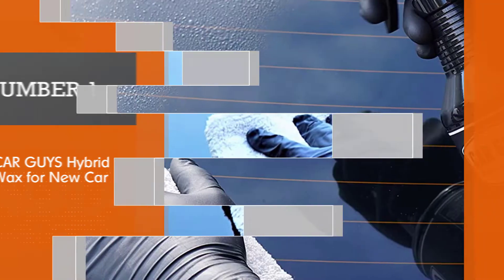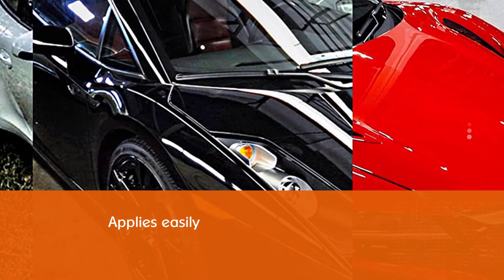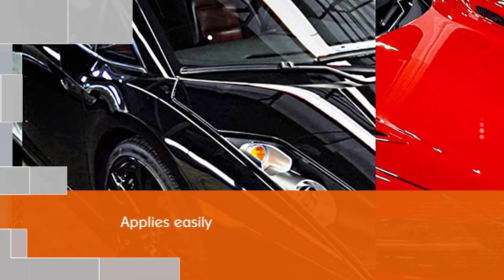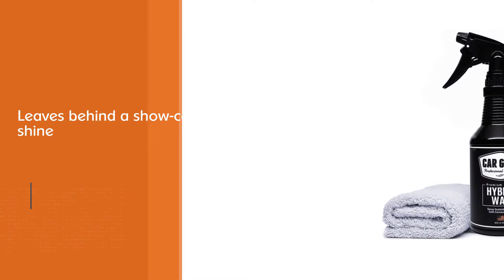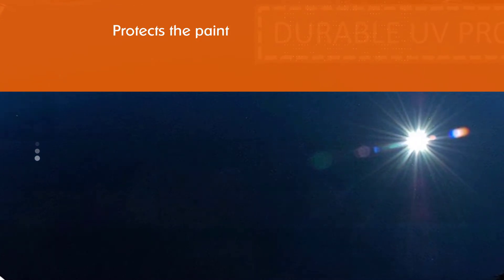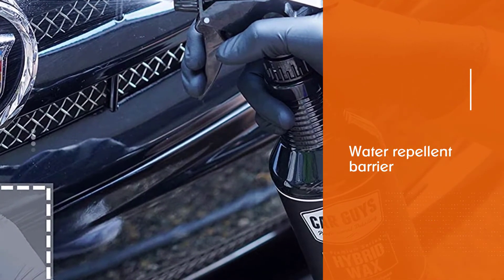CAR GUYS Hybrid Wax advanced car wax formula offers the deep, smooth shine of carnauba wax with the durable, long-lasting protection of synthetic wax, offering the best of both worlds. This spray wax product applies easily and leaves behind a show car shine that protects the paint against the sun's UV rays while offering a water repellent barrier. This wax is safe for any paint on cars, motorcycles, boats, and RVs, as well as plastic, glass, and anywhere else a detailer might accidentally hit. Once applied, it leaves a streak-free shine and a layer of protection that lasts for three to six months.